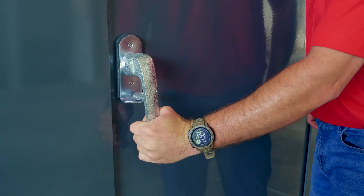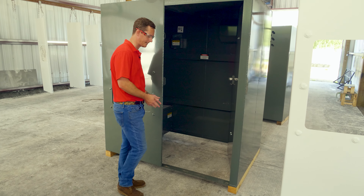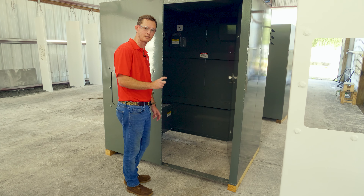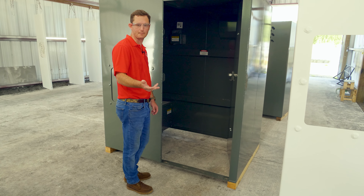The shelter is also supplied with an ADA compliant in-swing door. To be EF5 rated to withstand 250 mile an hour wind speeds, our Xtreme models have to be anchored to concrete that has a minimum thickness of four inches, whether it be your garage, your back patio, or even a shop if you have it available.